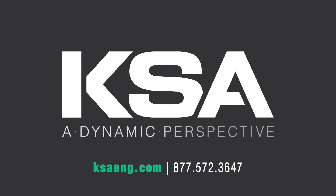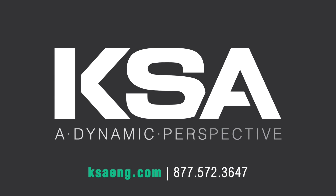Contact KSA today and let us help your city be more efficient. KSA, a dynamic perspective.